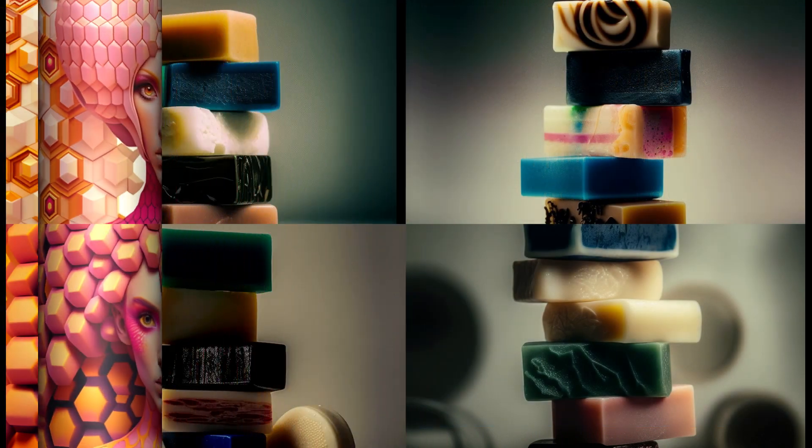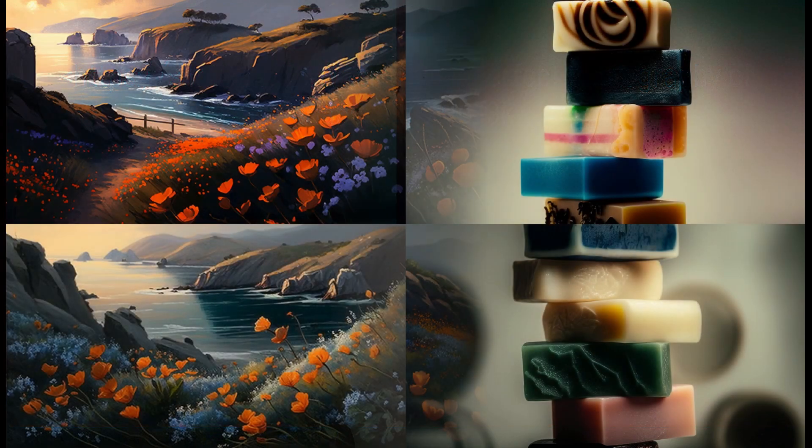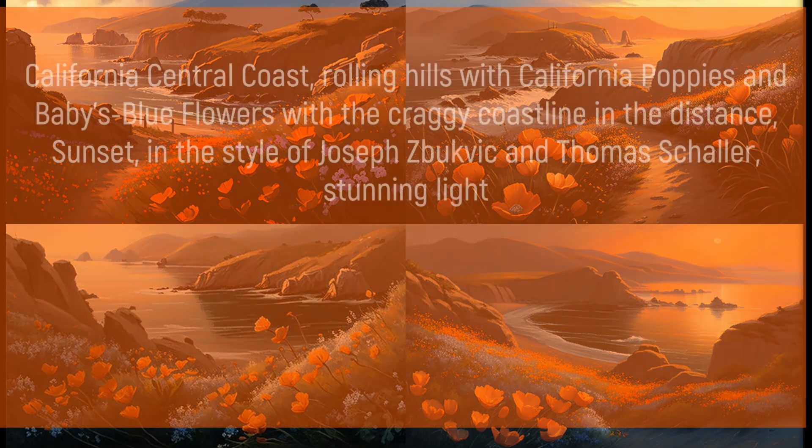Pink and orange hexagons is a California Central Coast concept with rolling hills, California coffee, and baby's blue flowers in the distance, in the style of Joseph Suburface and Thomas Schaller. Stunning light.